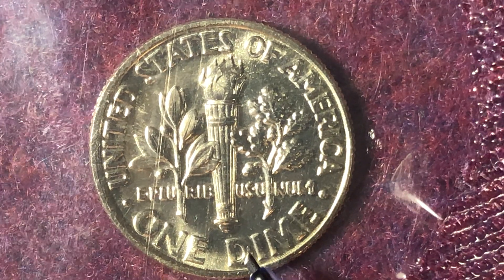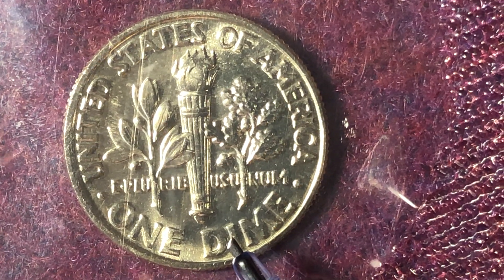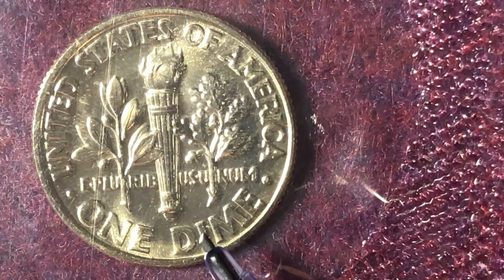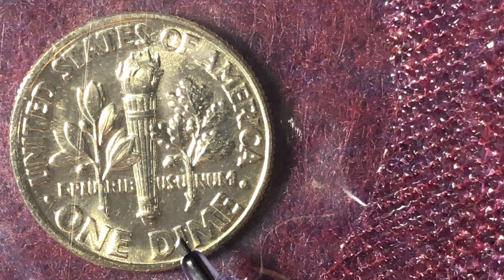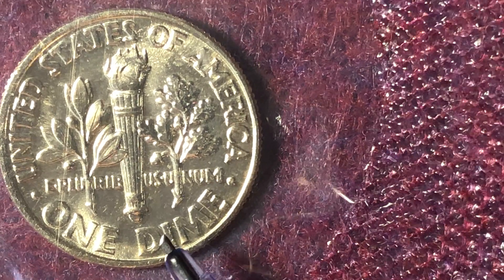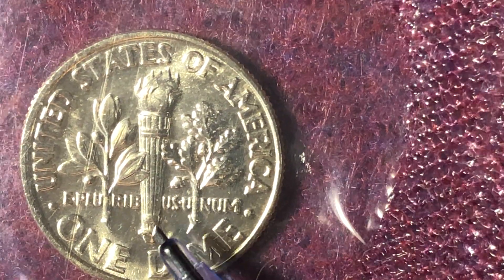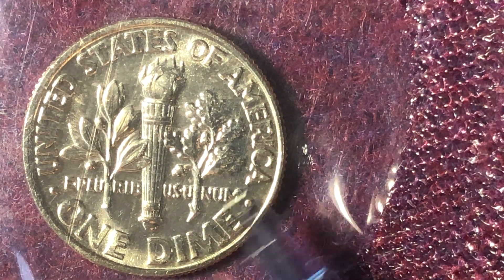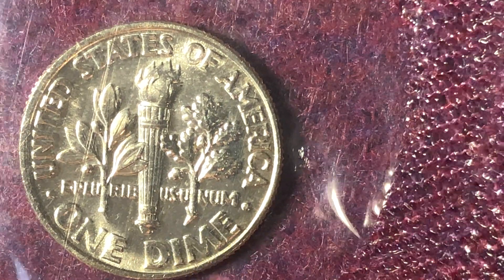Now let's talk about the value of these coins. We mentioned that at Mint State 65 the 1996-W would be worth about $20. Going higher, PCGS has graded some at Mint State 68 and those have been selling for around $50 to $60, with one selling for $132. PCGS has graded seven of them at Mint State 69 — those without the Full Bands designation — and those have an estimated price guide of $400, however none of them have actually been sold.